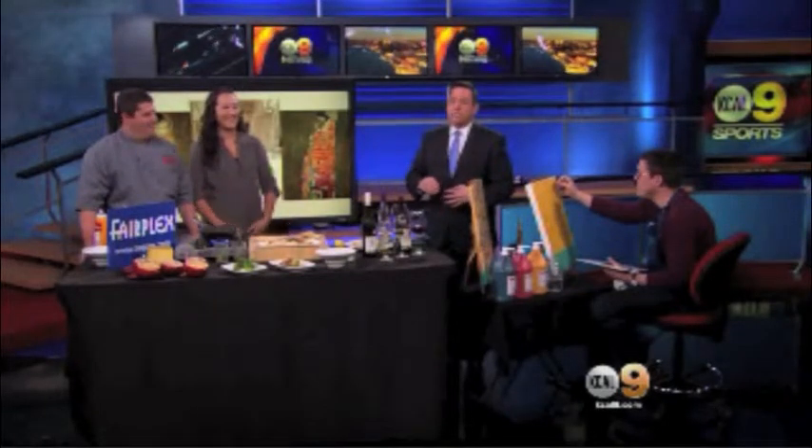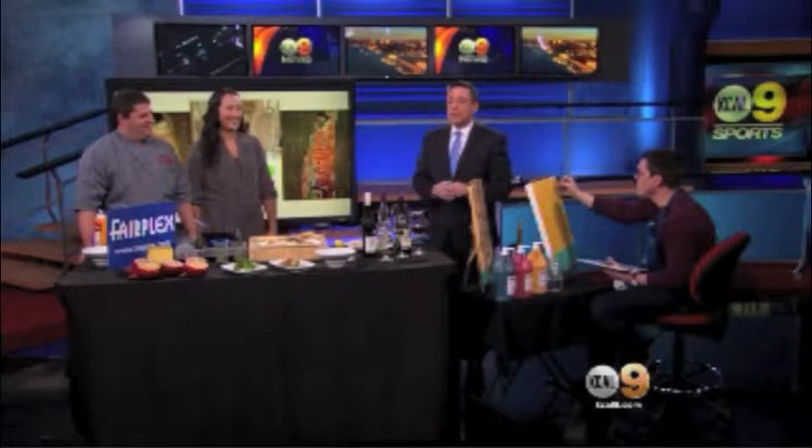Food inspired by art — a fun opportunity starts tomorrow at the Millard Sheets Art Center. It's called Pallets and Pallets. The Farm at Fairplex executive chef David Teague is here to show us how to bring art, food, and wine together.